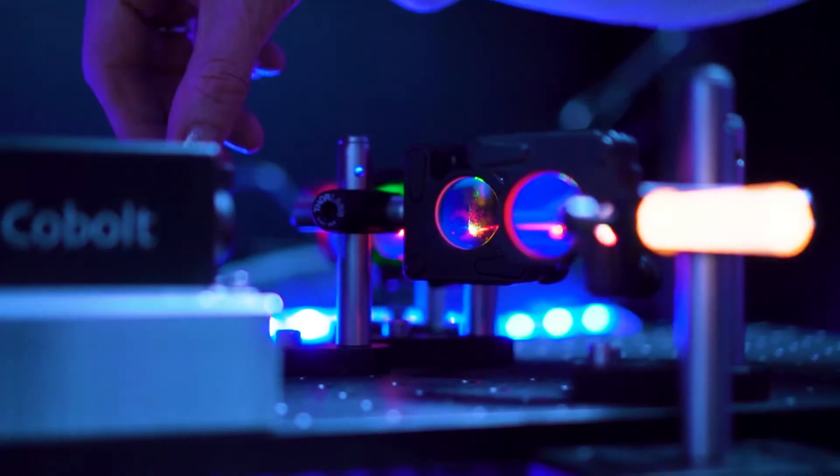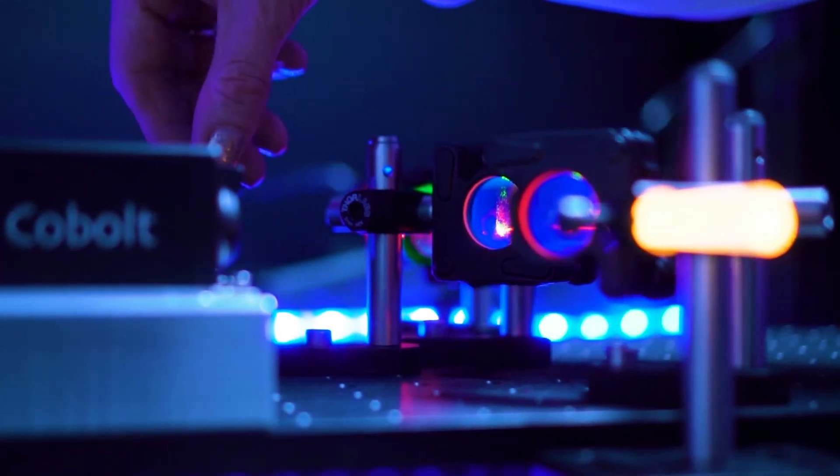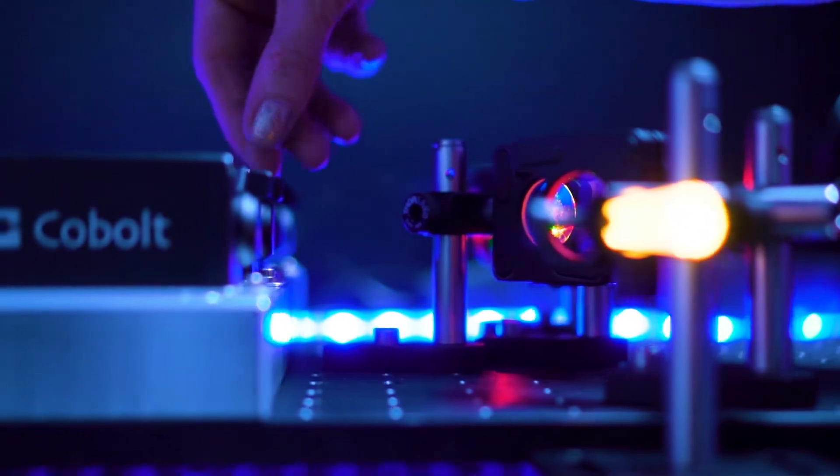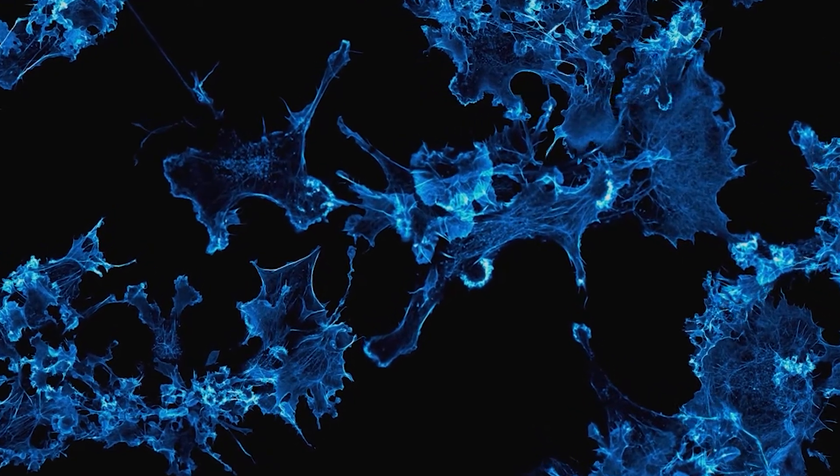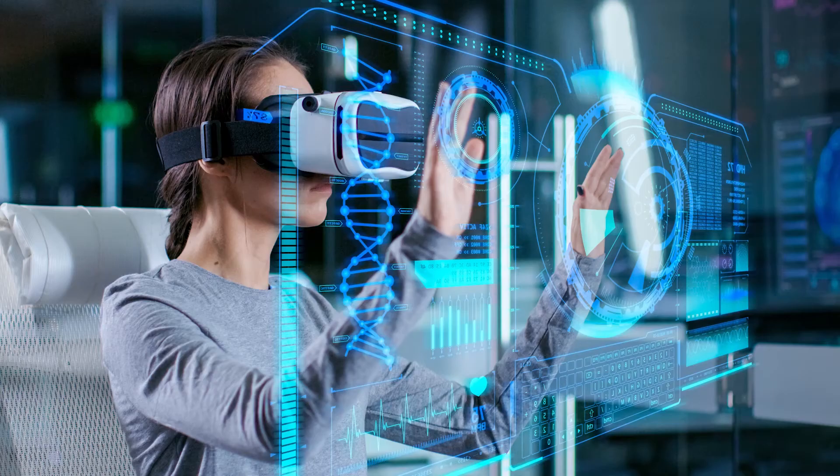With our broad portfolio of high performance lasers we can serve the most advanced applications in chemical analysis, bioimaging and metrology including fluorescence microscopy, flow cytometry, high resolution Raman imaging and holography.